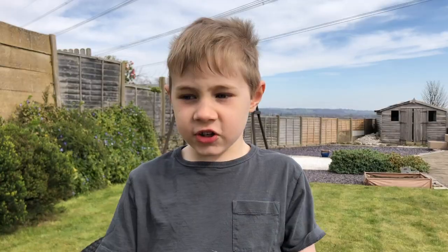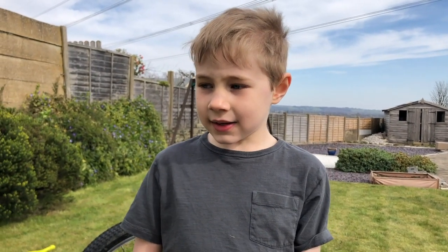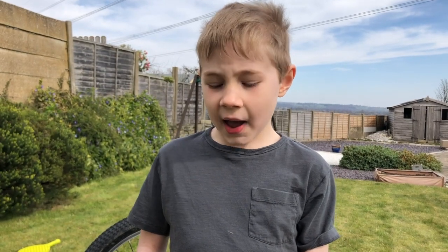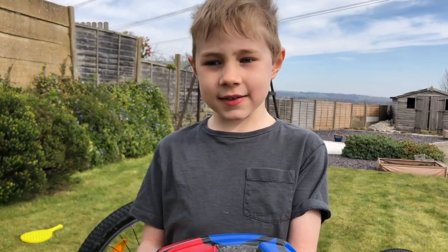This is a cycling helmet. You should always wear it because if you fall off your bike you could really injure your head, so this stops you from really injuring your head.